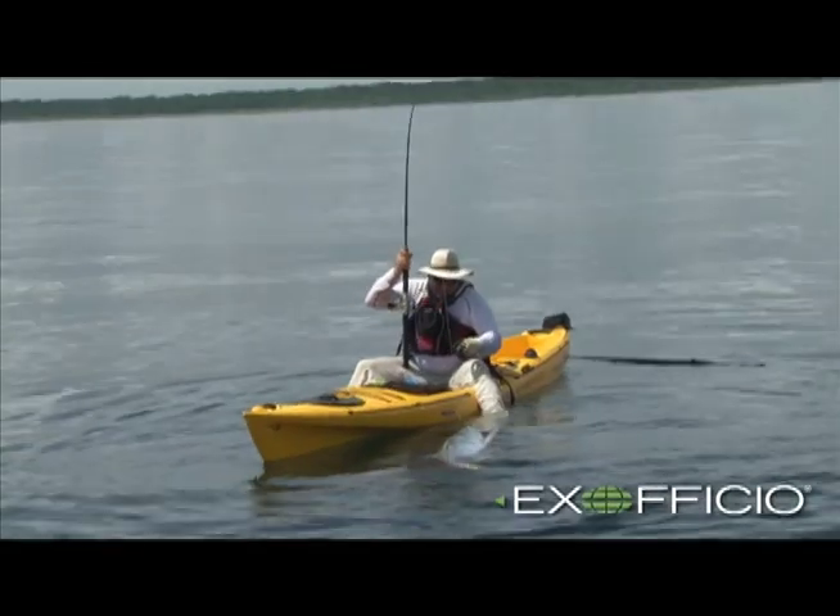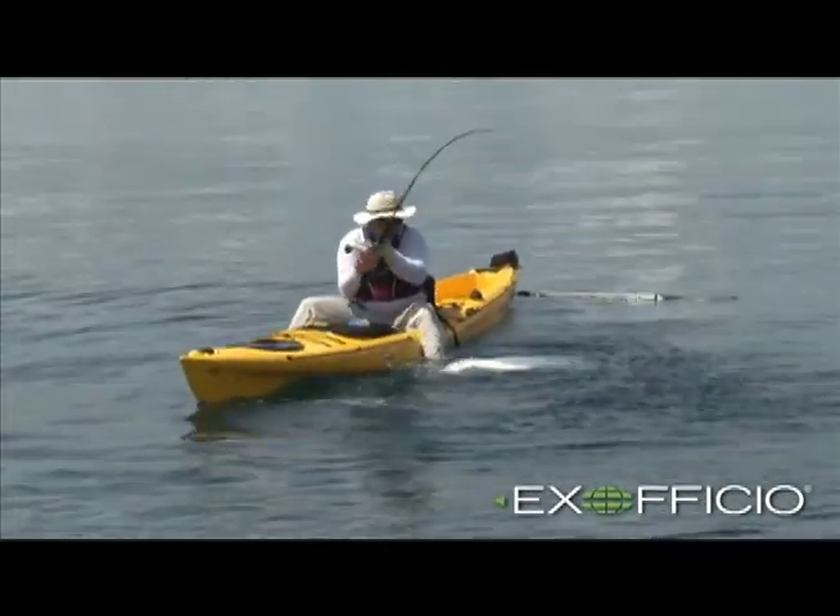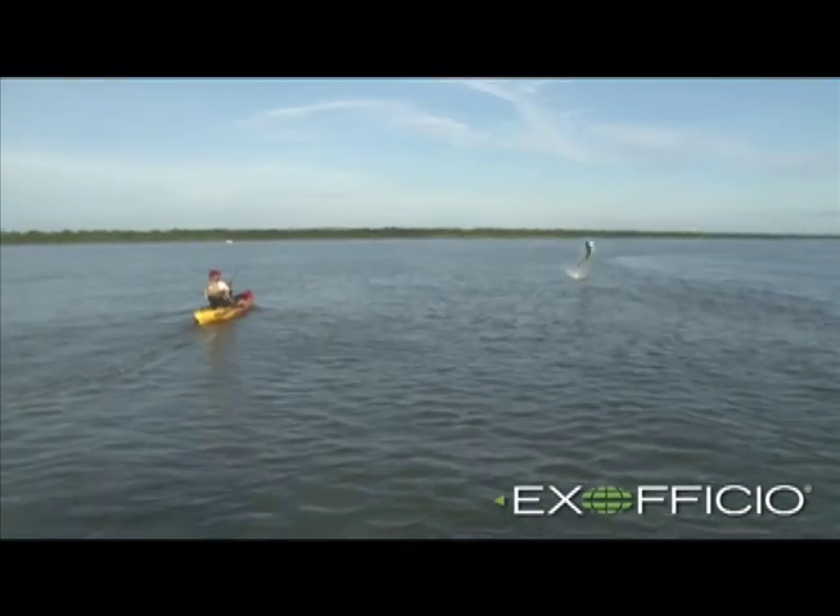This is not a gimmick, it really works. Pick up a Sol Cool Shirt and throw it in your travel bag for your next hot weather adventure. You won't regret it.